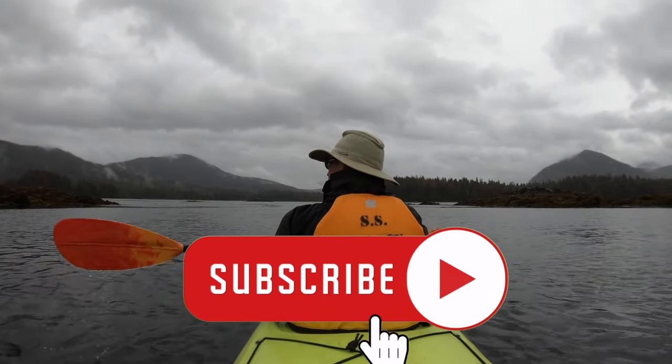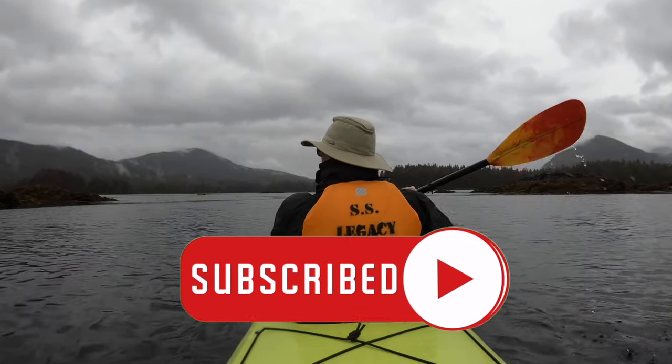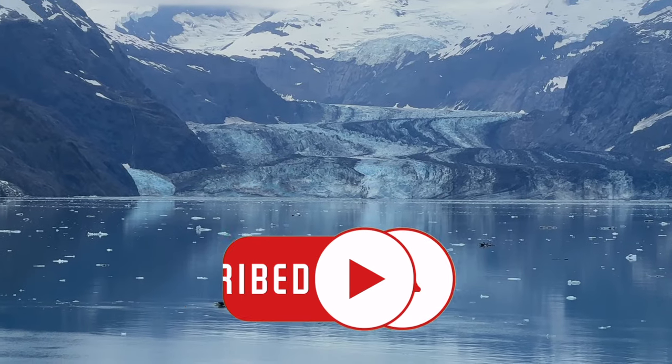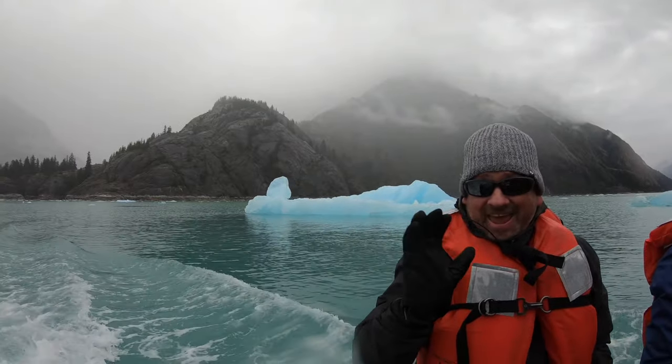Before we get started, make sure to subscribe to our channel and click on that bell for notifications so you don't miss a thing. And be sure to check the tours in the description below because we've listed the shore excursions with links and prices.